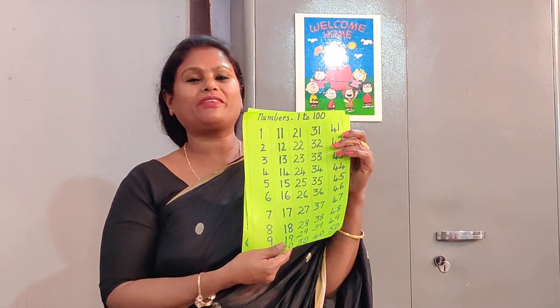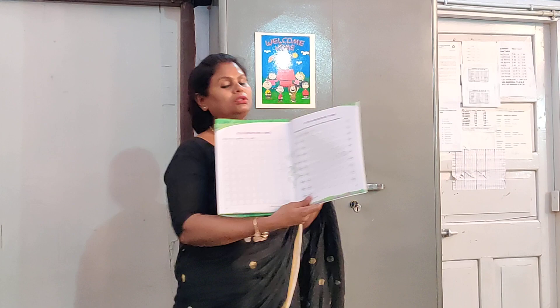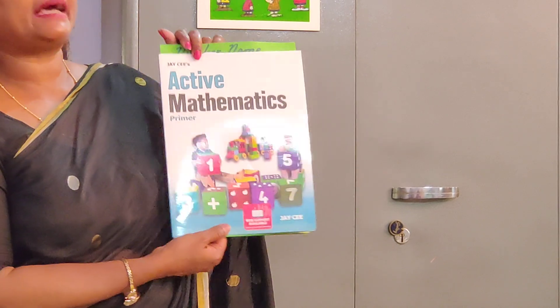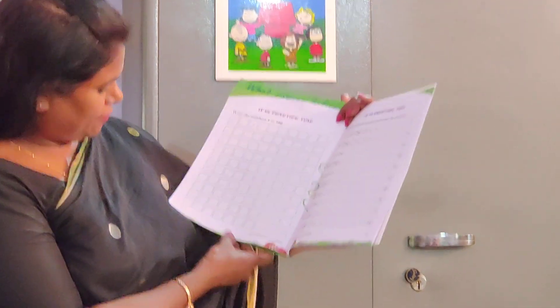So this is the way you are going to write 1 to 50 first and then 1 to 100. After you do your 1 to 100, you can practice this at least twice in your copy. So you will be perfect and you are going to have the worksheet from the school. It will be on our website. Have a look at your Maths book — for 1 to 100 you refer to page 72.